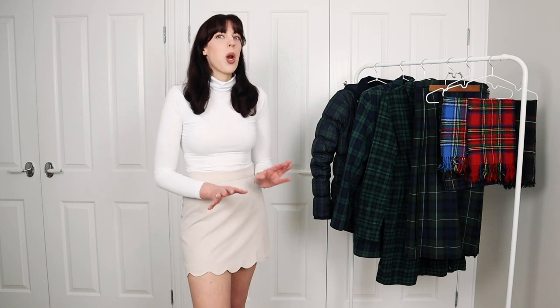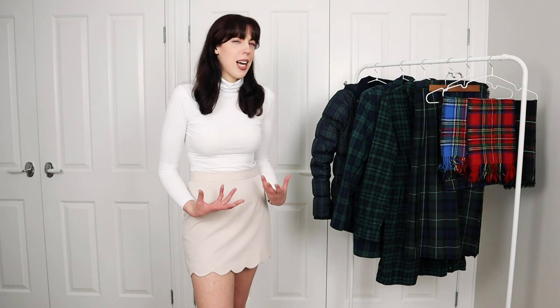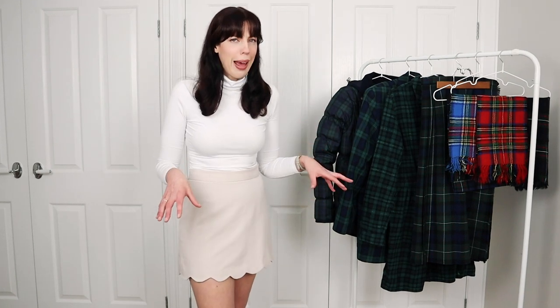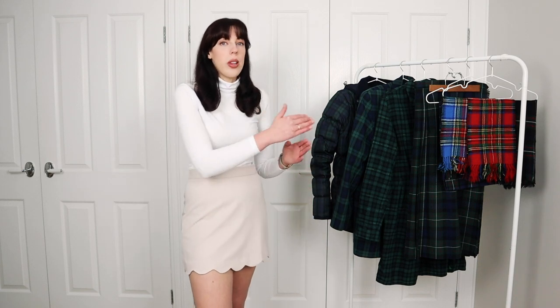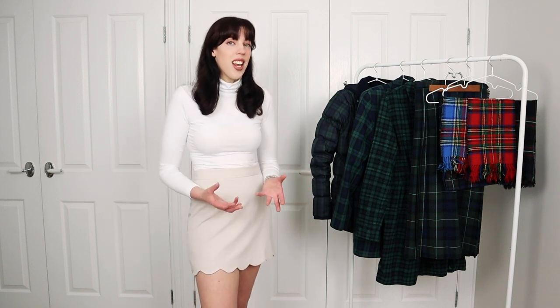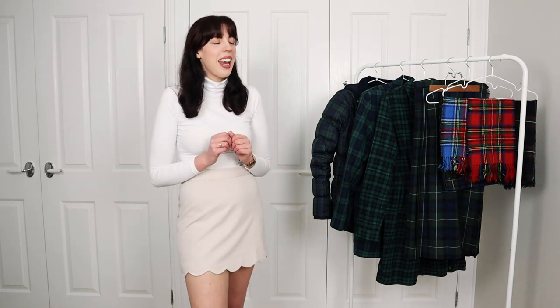I did include tartan in my preppy style staples video, and I did get a little bit hoity toity about whether it's called plaid or whether it's called tartan. I personally have always called it a tartan, and plaid to me just sounds a little bit wrong to my ears — it's a bit nasal. So I decided to look up the difference. A plaid actually refers to the pattern — the crisscrossing with different colors — and a tartan is a plaid that has a name. So on this one, I stand corrected, and I guess you learn something new every day.